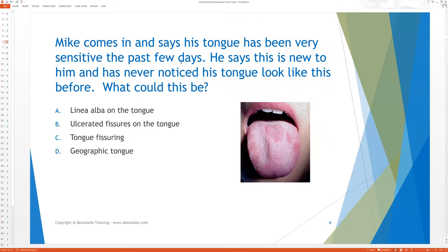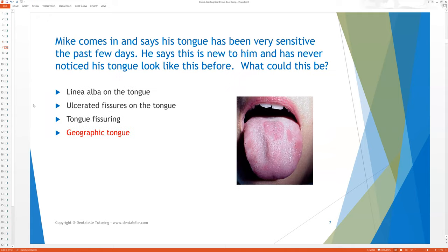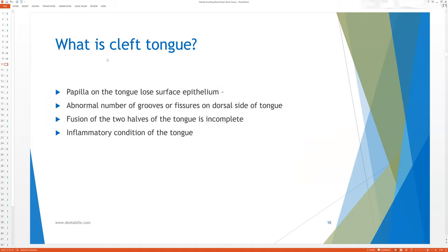So we talk about a case study here. Mike comes in and says his tongue has been very sensitive the past few days. He says this is new to him and he's never noticed his tongue look like this before. What could this be? So questions like this — hopefully you guys knew the answer to that.